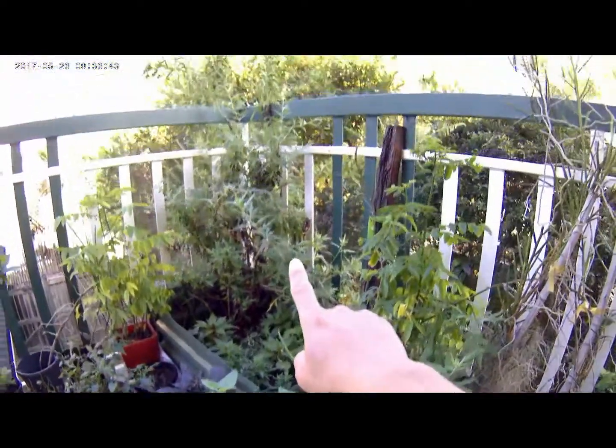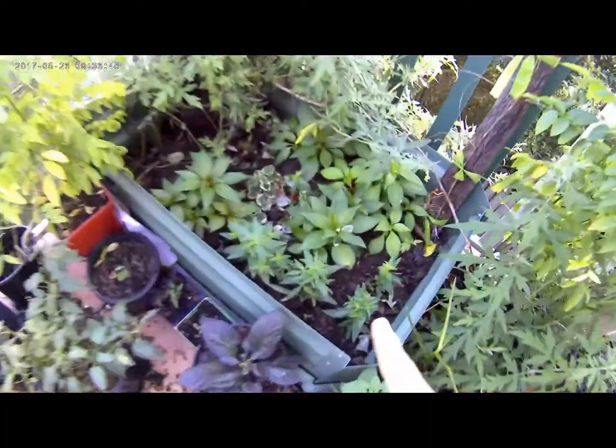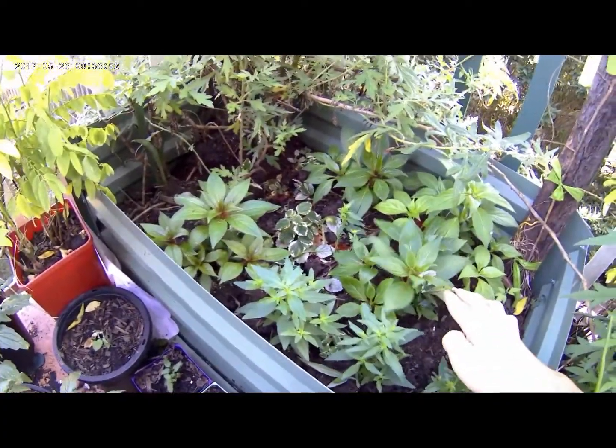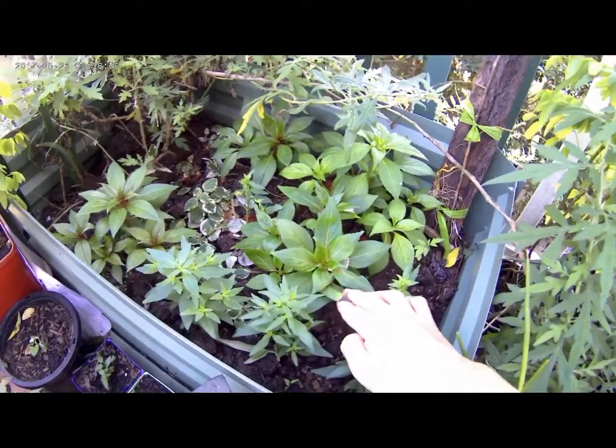Mugwort has just taken off a bit. Some annual flowers — snapdragons. These are all my children's; I'm getting them to try and plant something. This is the New Guinea Impatiens.